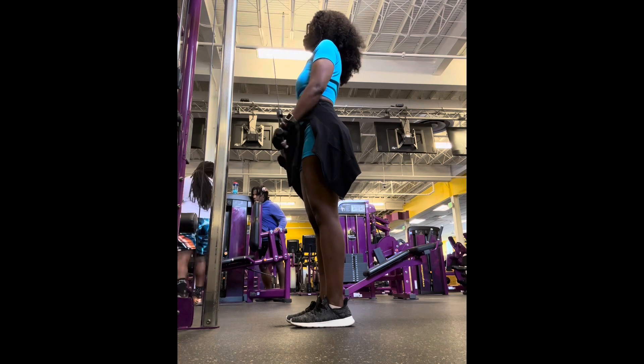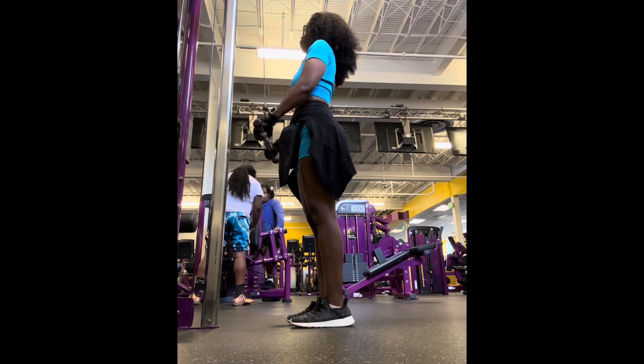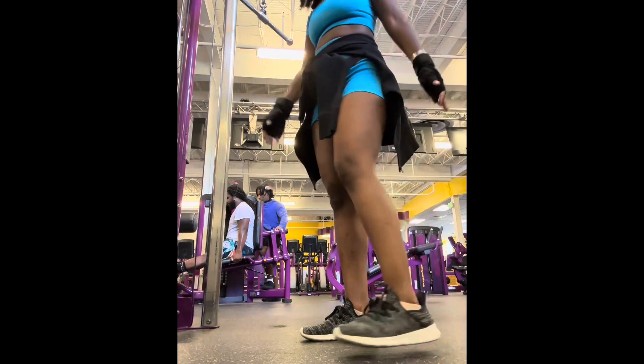So this last exercise is the cable push downs — not as challenging as the cable pull downs, but it is a challenge. But like I said, I get it done. I get through all my reps and all my sets.